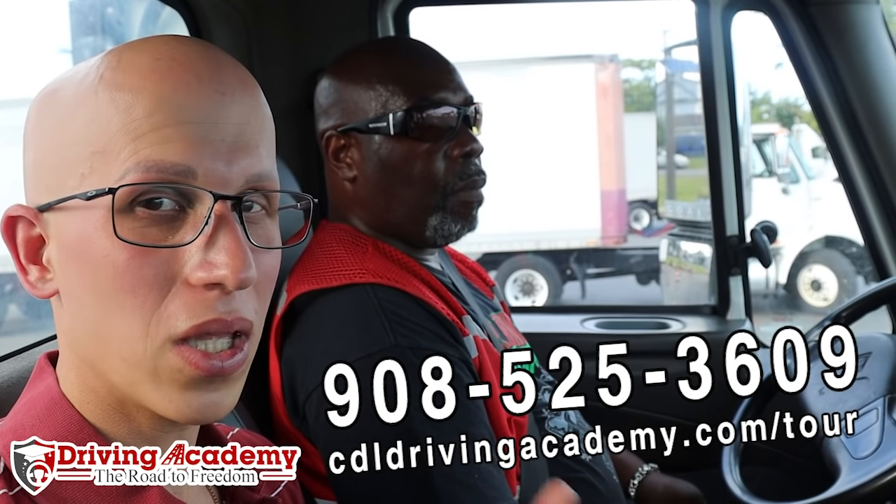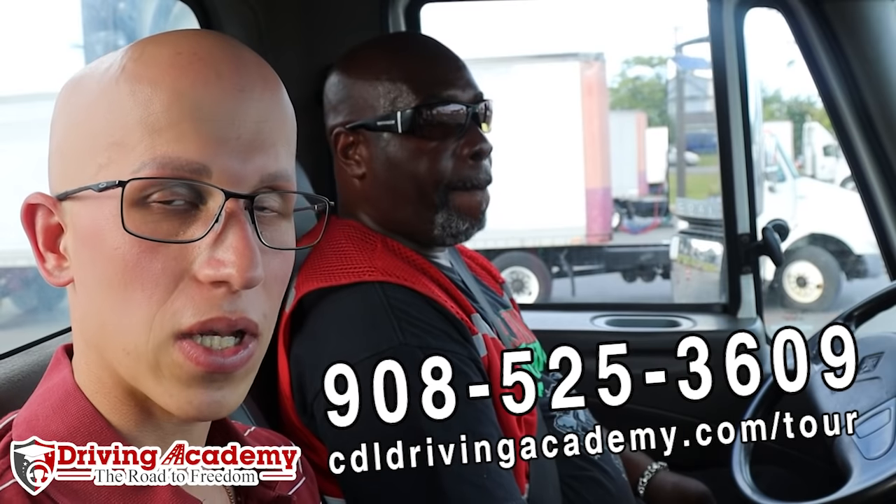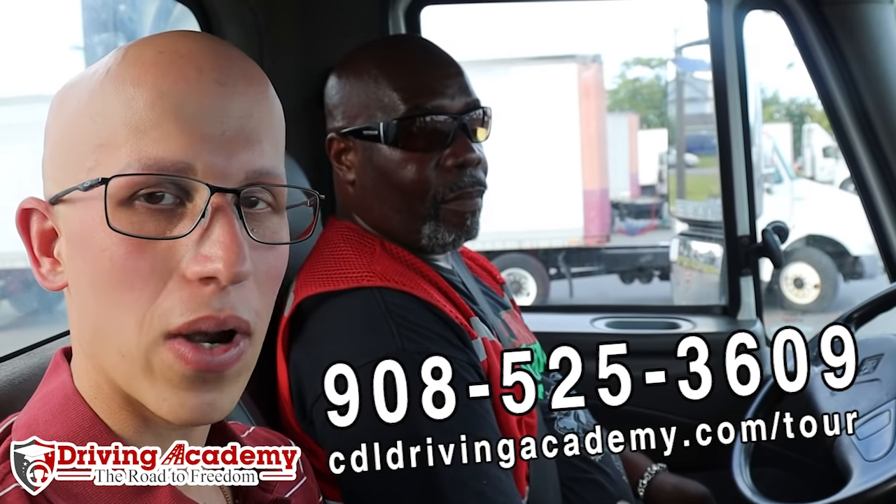If you're thinking that was too much to memorize without any cheat sheet, I definitely recommend coming in for training. You can get trained by the best instructors in the country — Tony and his team have trained many students all over the country to help them get their CDL license. Give us a call at 908-525-3609, because if you mess up on one little thing, that could be the difference between passing and failing. Now let's move on to the entire outside inspection.